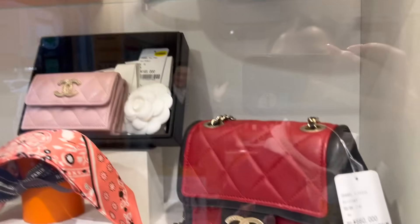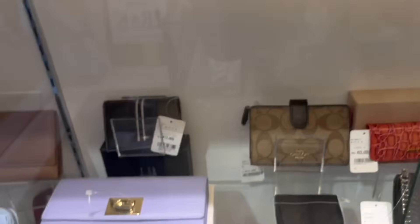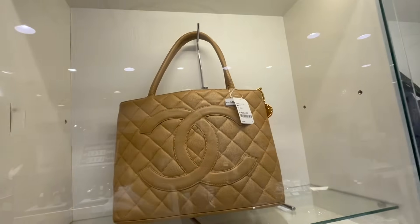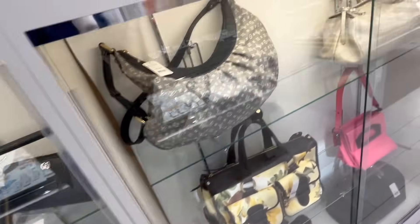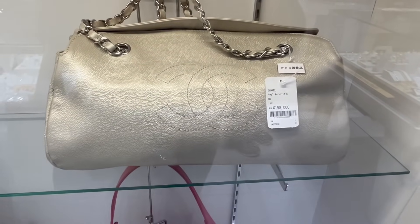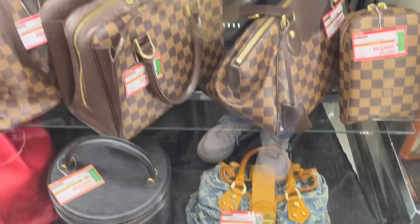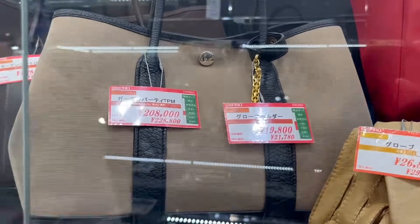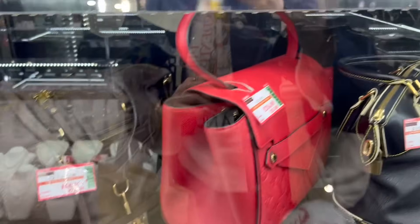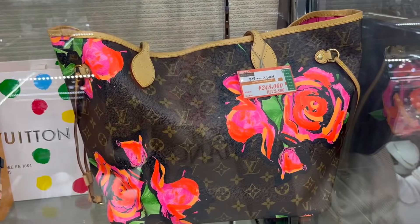Oh, Hermès bags — my favorite! Then you've got Chanel, and going down here it looks like — oh, that's not a Cambon tote, what is that — a Medallion tote? Some wallets, and a bit of a random bag — oh, a Papillon shape — that's Chanel. A thousand bucks, actually a pretty good deal for that denim one.